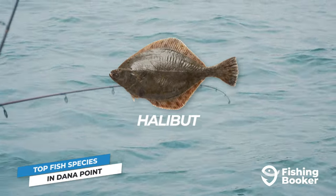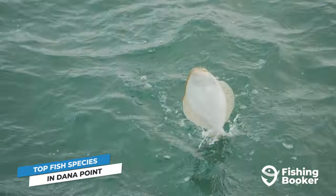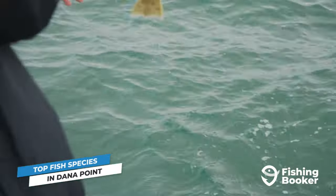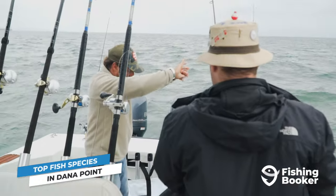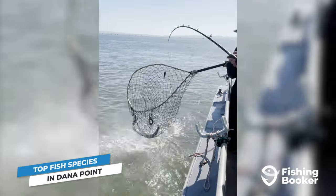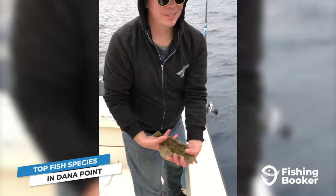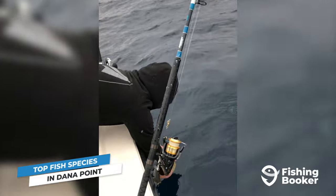Last but certainly not least, our California halibut. Another family-friendly target, these fish are some of the tastiest in the inshore waters surrounding Dana Point. Most people catch them by drifting over sandy bottoms close to land, or you can even hook them from shore if you find waters deep enough. Best of all, there's a healthy supply of them year-round.